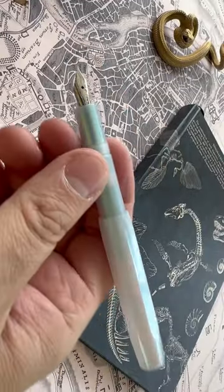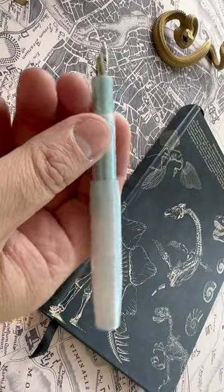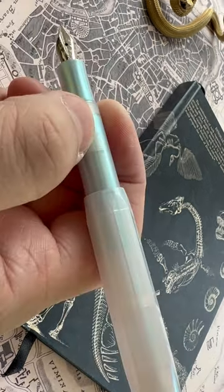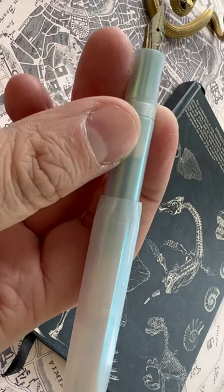Ordinarily, I advise against anyone buying a fountain pen simply because it's in a different color. Usually that's just nonsense, you don't need a new color. But then there's this Kaweco Iridescent Pearl. It's so lovely — it goes from blue to white. It's just a beautiful color.